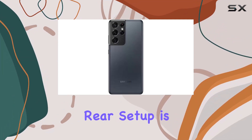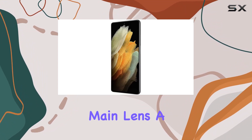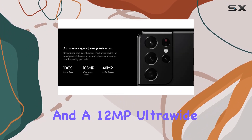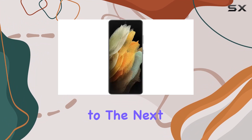Speaking of cameras, the rear setup is a photography enthusiast's dream: a 108MP main lens, a 10MP periscope zoom lens, another 10MP zoom lens, and a 12MP ultra-wide lens. The 40MP front camera takes your selfies to the next level.